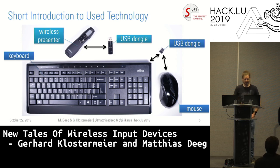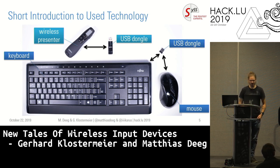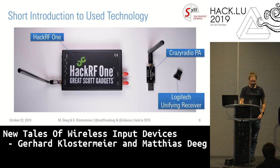What do I mean when I talk about wireless input devices? Basically the most important one is the keyboard. Some of you may have a wireless keyboard at home or at work. There are wireless mice, and wireless presenters are also very commonly used. When talking about analysis tools, there's the HackRF One, a software-defined radio — a universal device I can program to send and receive data packets however I want — or a Crazy Radio, or even the Logitech unifying receiver, which can be reprogrammed as an analysis or attack tool.